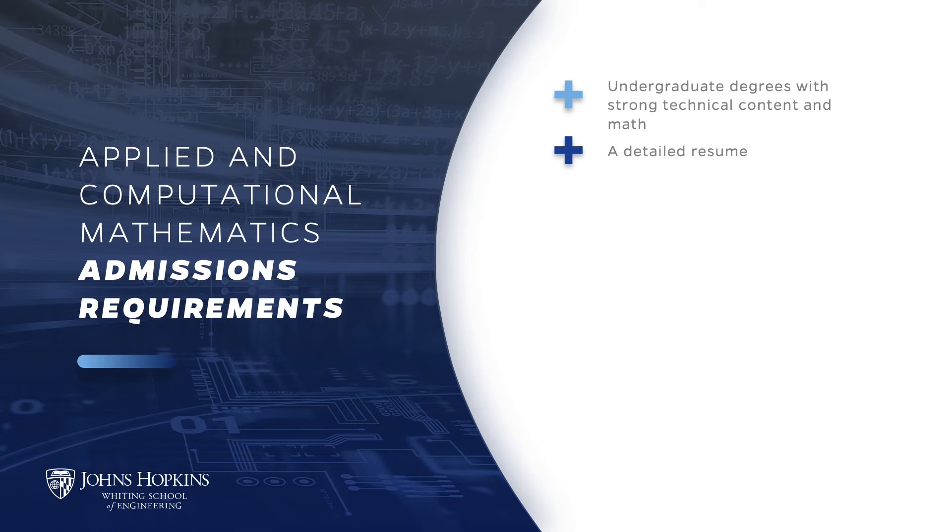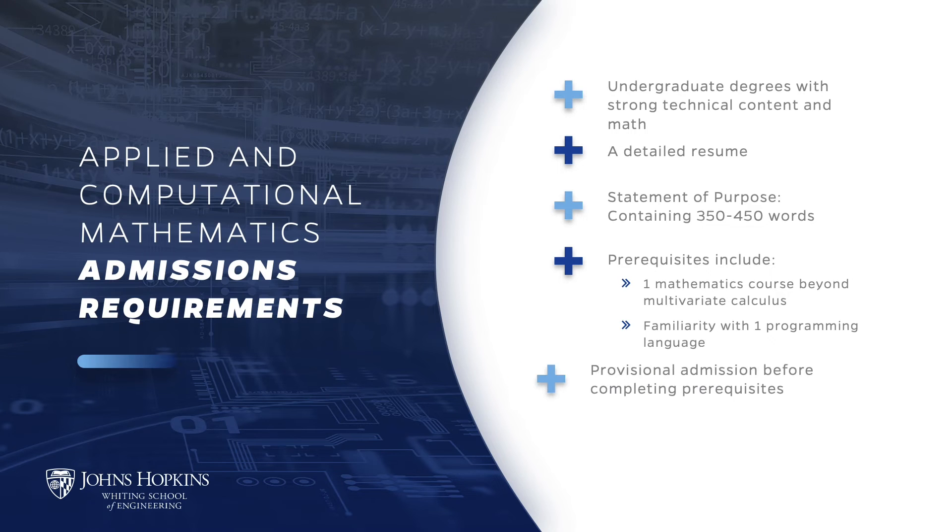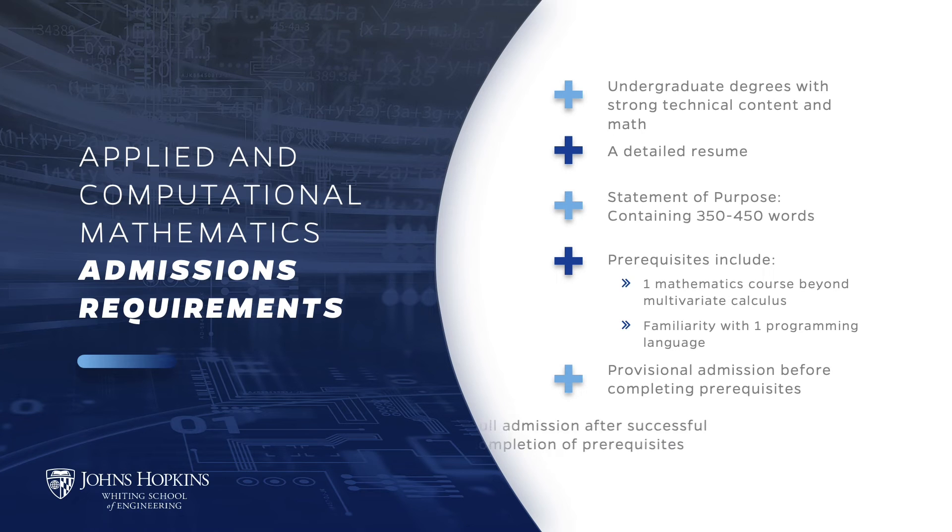A detailed resume must be submitted along with a 350 to 450 word statement of purpose that addresses why you are interested in graduate study in applied mathematics at Johns Hopkins University and how this relates to your subsequent career goals. Your prior education must include the following prerequisites: at least one mathematics course beyond multivariate calculus such as advanced calculus, differential equations, or linear algebra, and familiarity with at least one programming language such as Java, Python, or MATLAB. If prior education does not include the prerequisites, you may be admitted under provisional status followed by full admission once you have completed the required prerequisites.